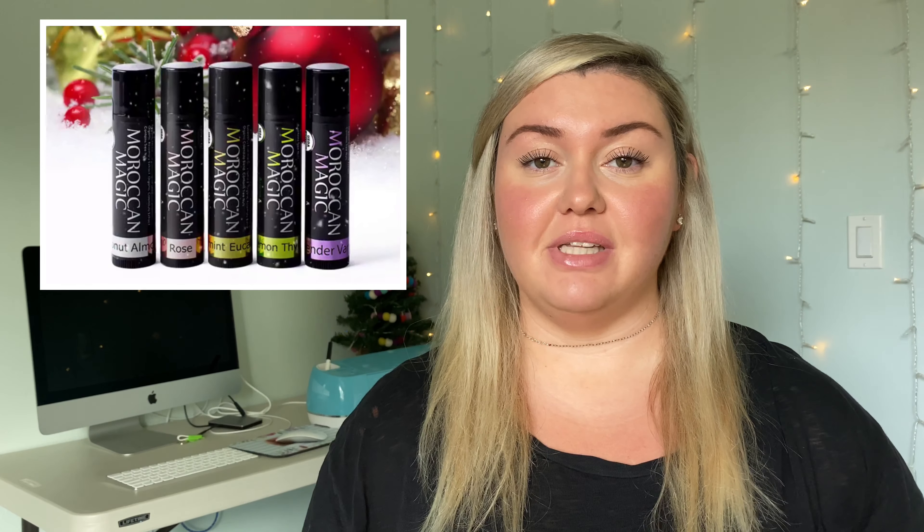My first gift option for stocking stuffers or something that's under $30 would be the Moroccan Magic lip balms. I love them — they are by far my favorite. They are organic, cruelty free, and a woman-owned and operated company. They have many different flavors to choose from: coconut, peppermint, rose, manuka honey, elderberry, unscented, lemon, lavender — so many options, and I'm sure they'll be coming out with more as their company grows.